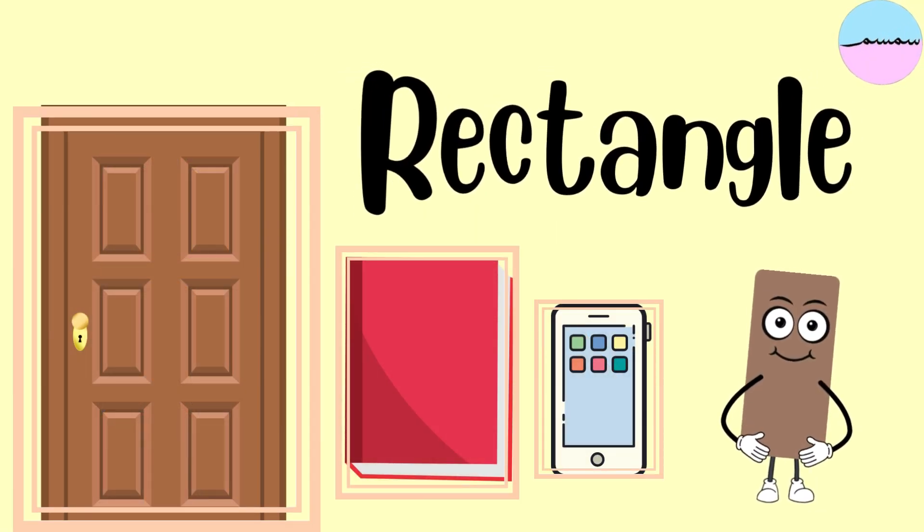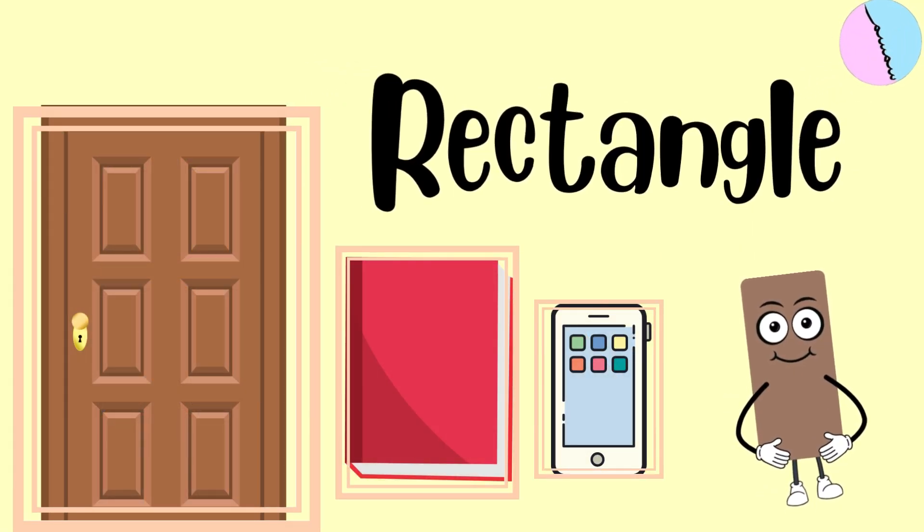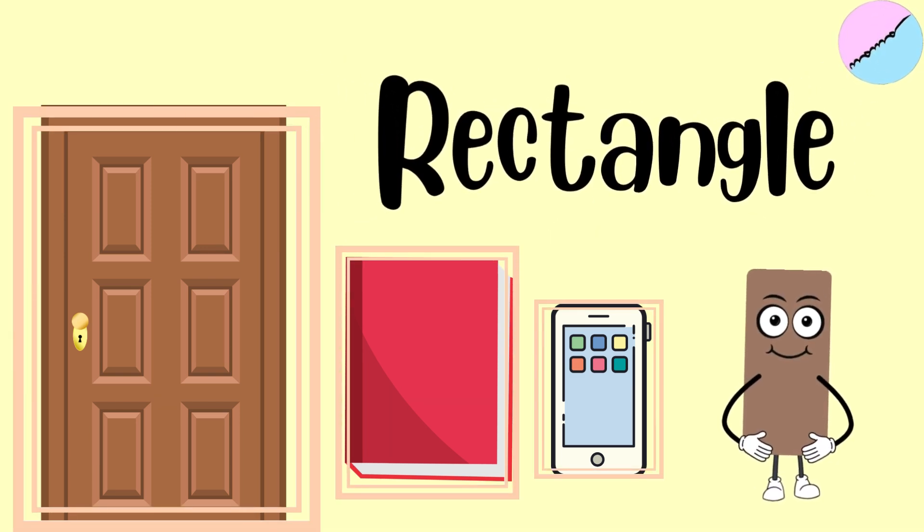Look at this rectangle. It has four sides — two long sides and two short sides. A rectangle can look like a door, or a book, or a phone.